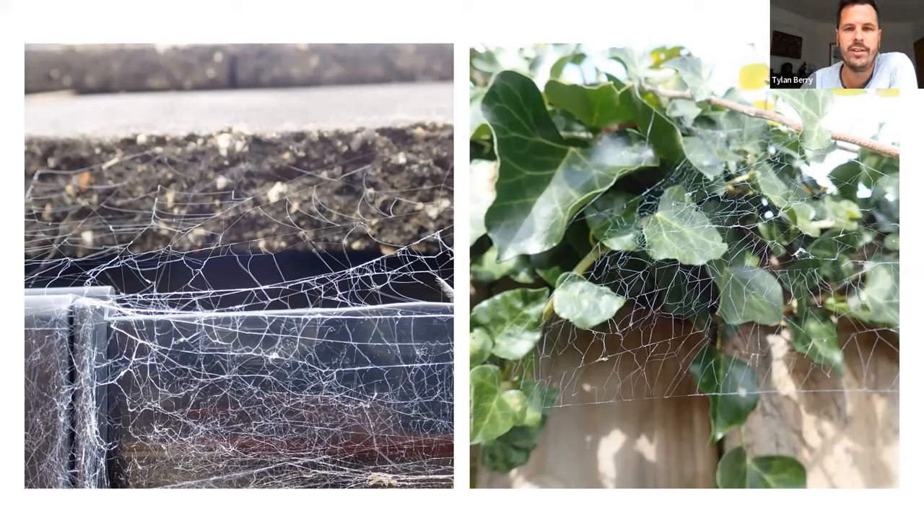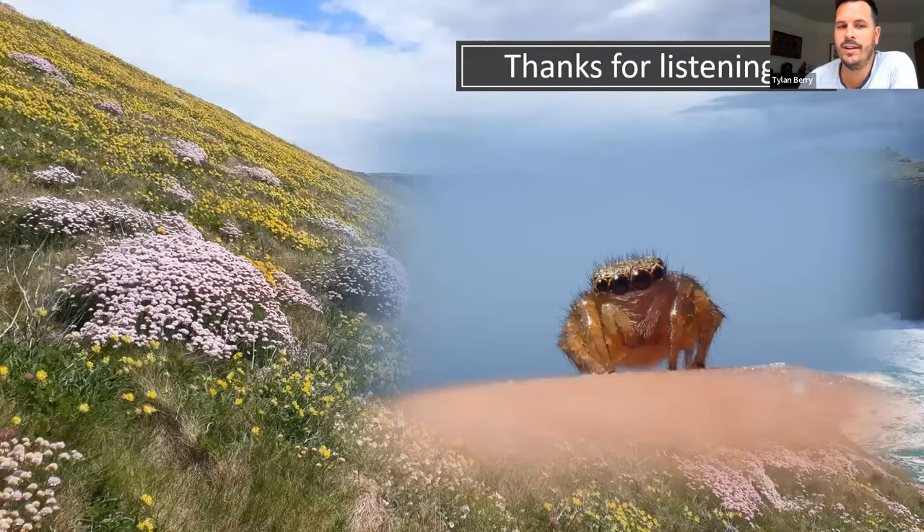It would be an interesting thing to see how far this spider is actually spread in the UK, and whether it is ousting Amaurobius similis and possibly Steatoda nobilis in those locations. Thank you very much for listening — it's been a pleasure to share.